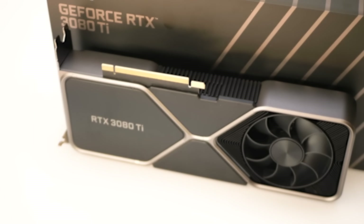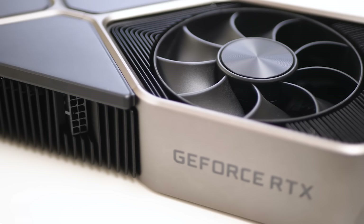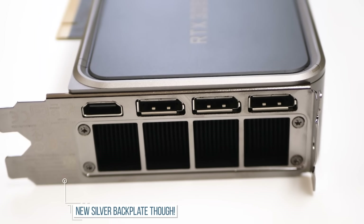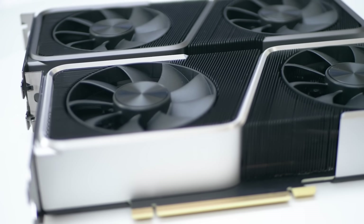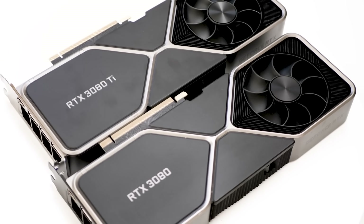First impressions: physically, the 3080 Ti is totally identical to the RTX 3080 Founders Edition. It's the same cooler design, same custom power input, even the same color. Nvidia released a 3060 Ti using the same design as the 3070 but tweaked the color scheme — not so this time. As far as I can tell, the only difference is the Ti logo, which makes sense since it is the same chip inside.